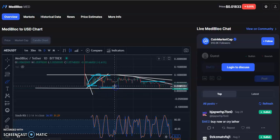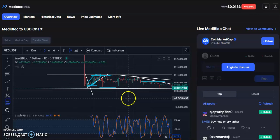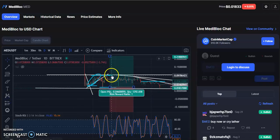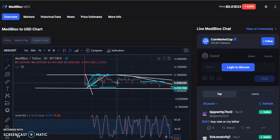Again, entering at support and exiting at the resistance level would have given you good profit. If you had entered around this level and exited at the top, you could have made around 289 percent profit. These are very easy and simple trades that give a huge return. I hope you learned something important — please like, share, and subscribe to my channel. Thank you for watching, have a nice day.